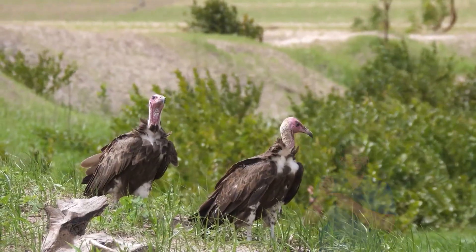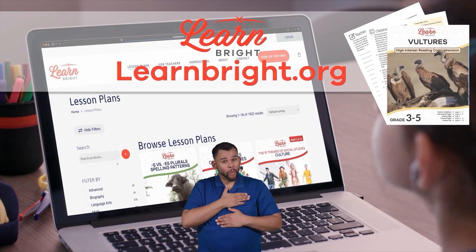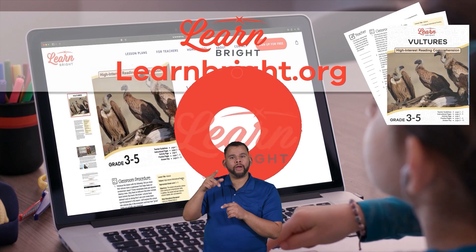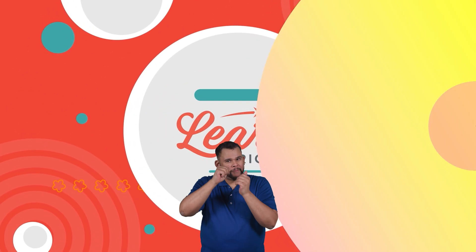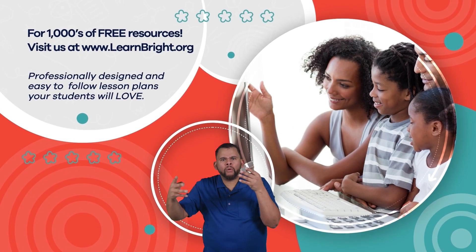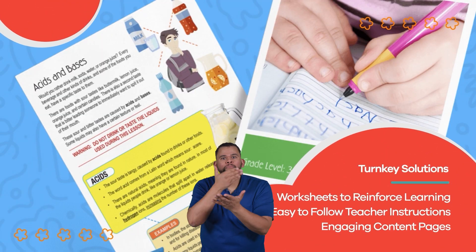Well done, scavenger scholars. If you enjoyed reading along with us today, remember to check out LearnBright.org for even more interesting lesson plans. Hope you had fun learning with us. Visit us at LearnBright.org for thousands of free resources and turnkey solutions for teachers and homeschoolers.